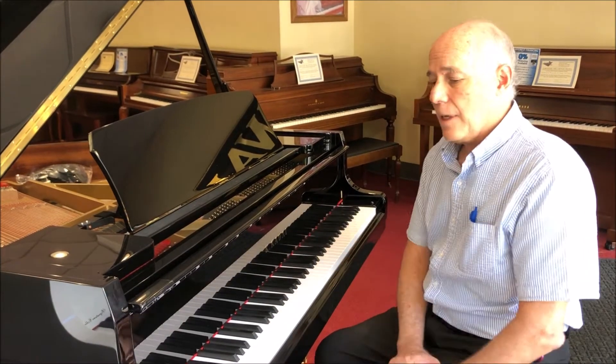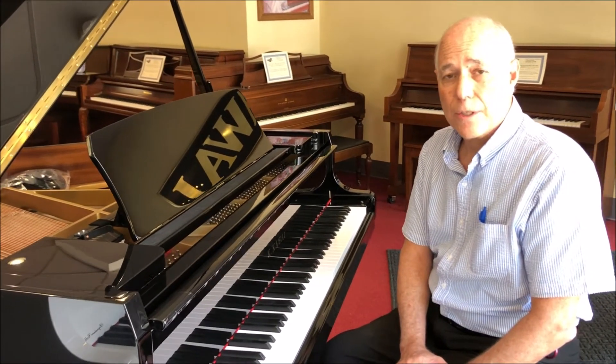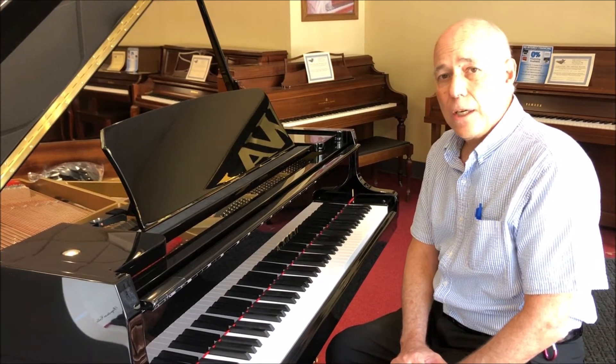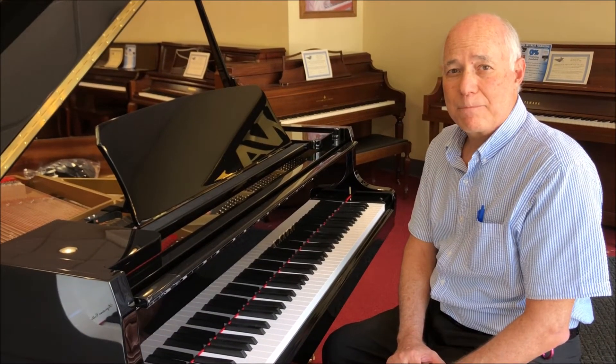So here it is, the perfect Baby Grand for your family. Give me a call at 610-696-1812 extension 115 and we can set up the time for you to see it, try it, or to do a FaceTime demo with you, or email me at tom@taylorsmusic.com. Thanks.